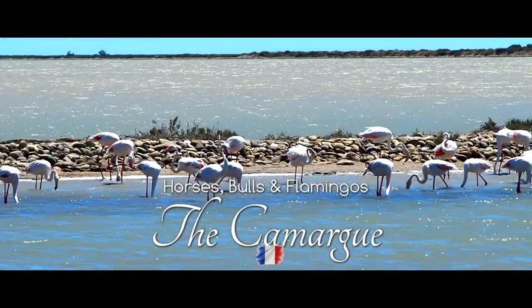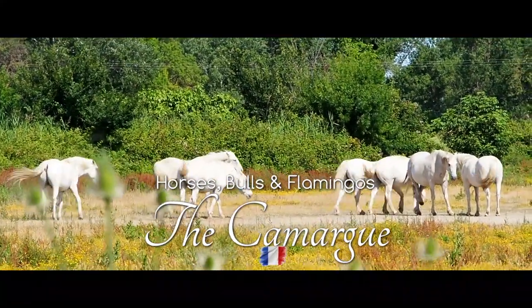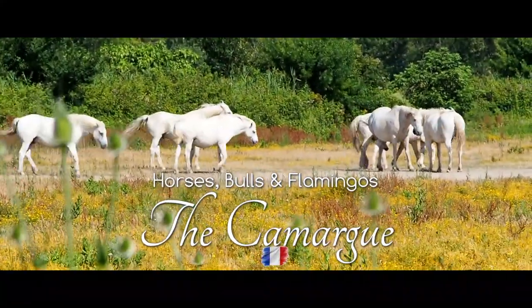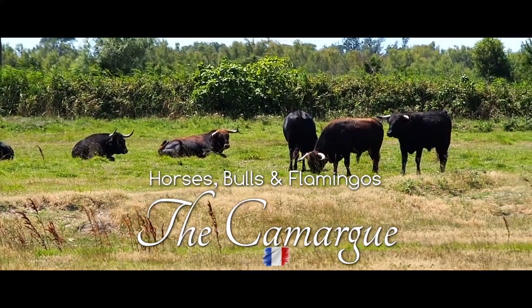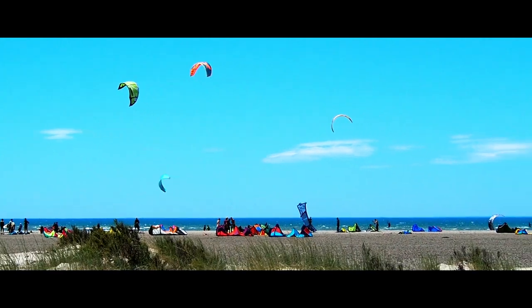Welcome ladies and gentlemen to the Camargue in the south of France. We have seen incredible free-living flamingos, beautiful Camargue horses, impressive Camargue bulls, and a popular kitesurf spot on the Plage du Pimasson.